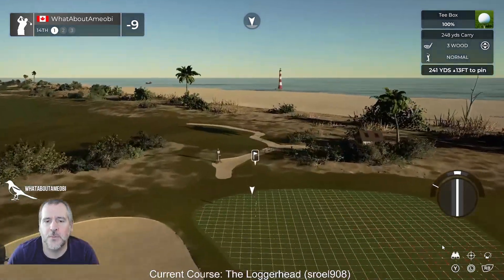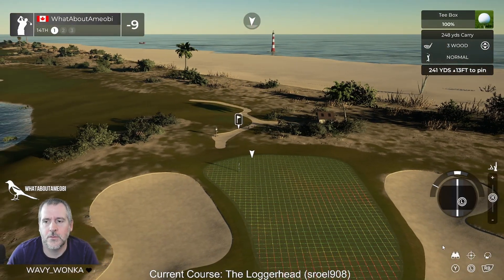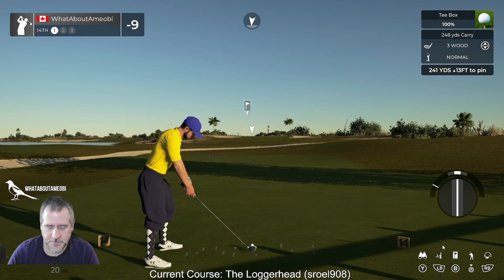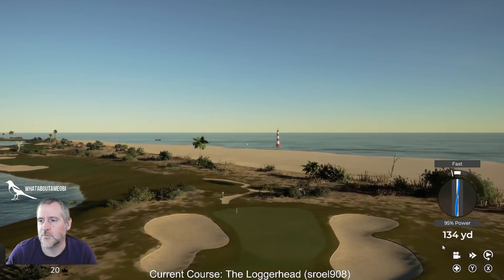And then you follow it up with a long par 3 which makes sense. I'm going to draw this into that pin — yeah, that was hilarious.